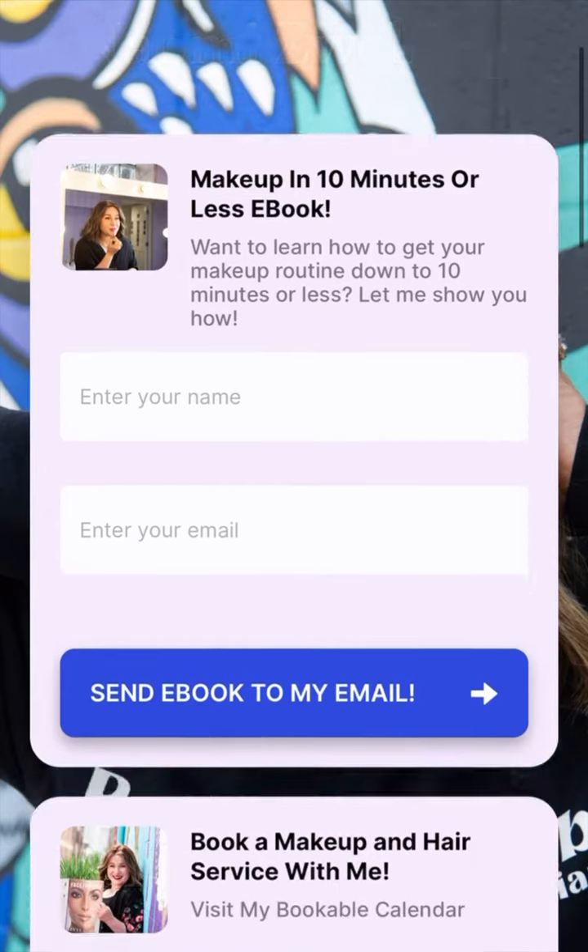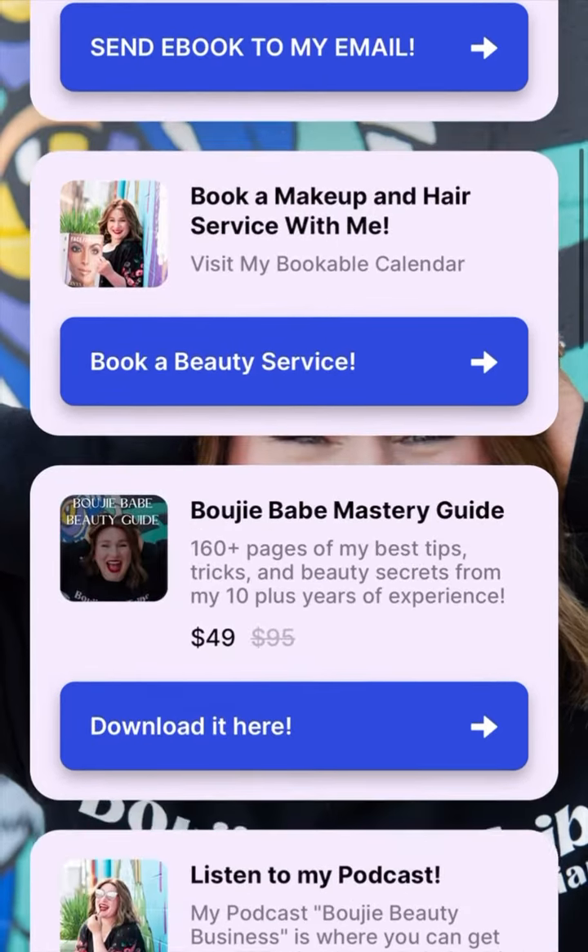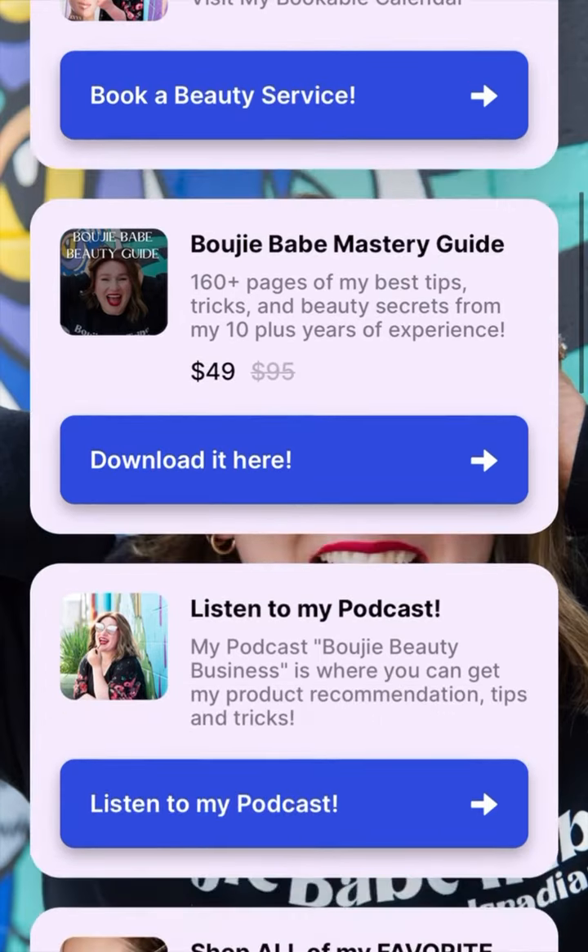All right, Bougie Babes, let's talk about the ways we can work together. Grab my free ebook — this is all about getting ready in 10 minutes or less. That's for free.